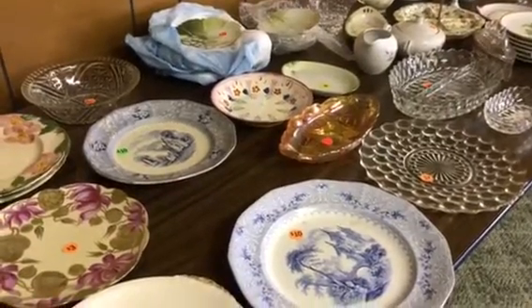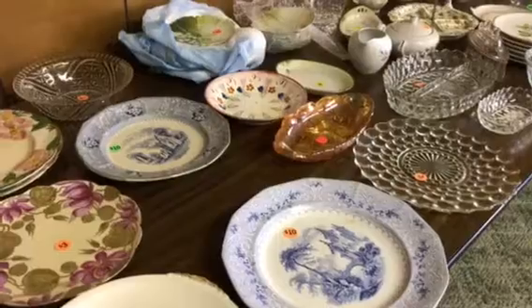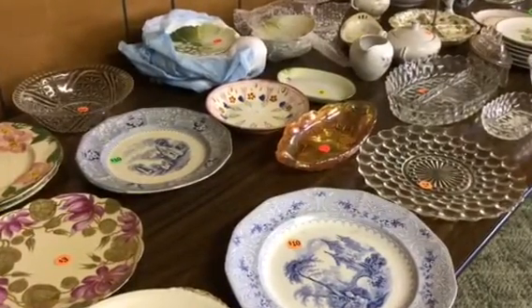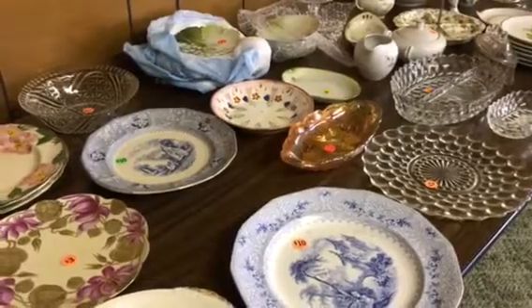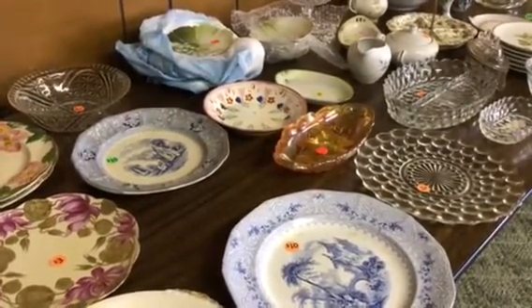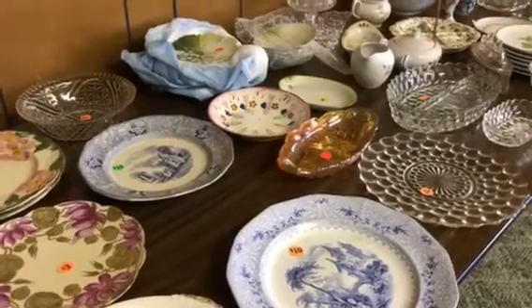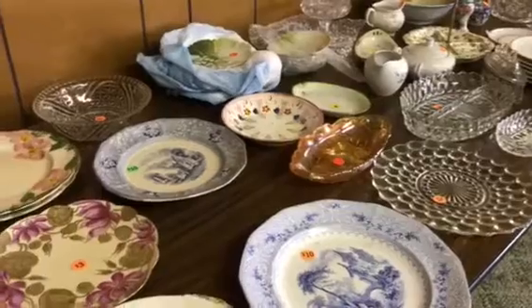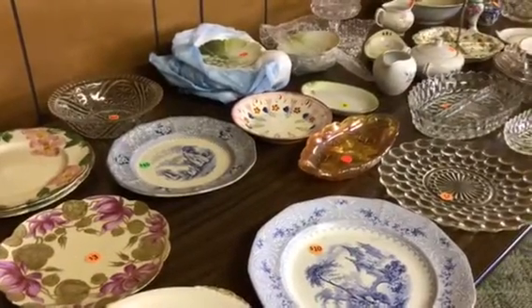Hi, it's Living the Good Life. I want to bring you something a little bit different this time. I am actually selling some of my antiques at a big garage sale at a church fellowship hall. It is about 2:30 on the first day — we've been open since 8 o'clock. This is what is left; I didn't even have time to videotape before we started.